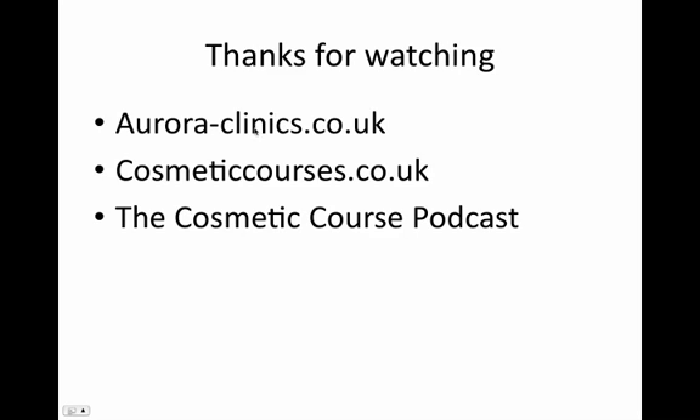Thanks very much for watching the video. For more information please go to our website, Aurora Clinics — we're a cosmetic and plastic surgical company in the UK. We only employ the best plastic surgeons and nurses, and we've got a lot of specialists in each area, so if you are considering plastic surgery or cosmetic surgery in the UK, please look us up. Cosmetic Courses is our training arm — we're the biggest provider of training for doctors, dentists and nurses in Botox and non-surgical treatments in the UK. We're always looking for models, and if you're a medical professional interested in training, please look us up. Also have a listen to the Cosmetic Courses podcast on iTunes for regular updates on what's happening in the cosmetic industry in the UK.